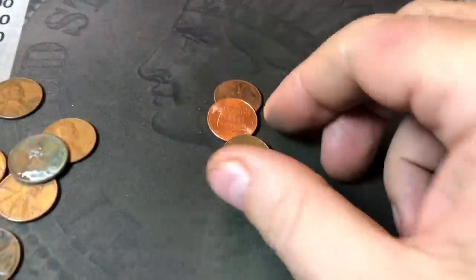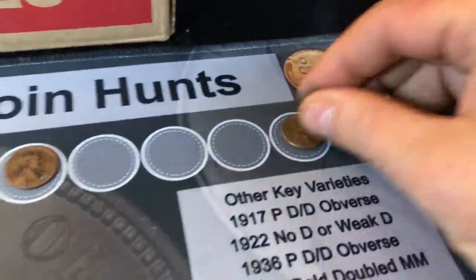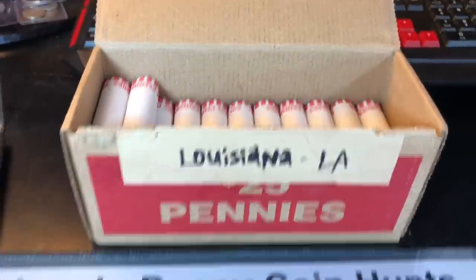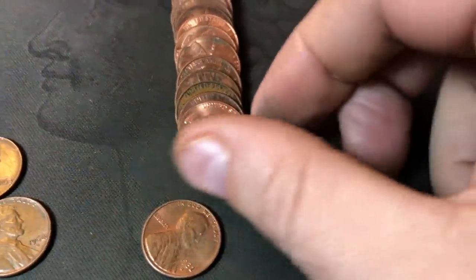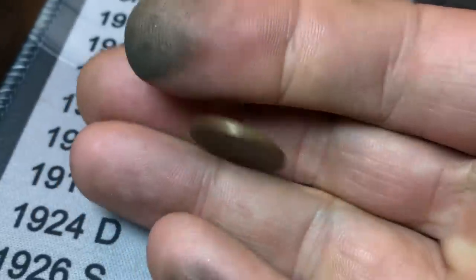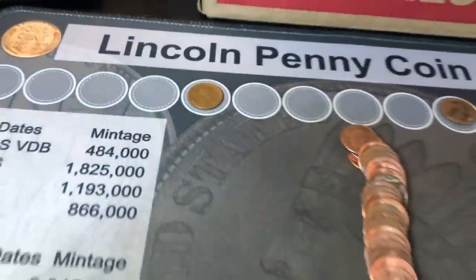Roll 16 gives us wheat cent number 2 — a 1957 Denver. Roll 18 is going to yield wheat cent number 3. As I was hunting, I noticed it in the back, and this one is reverse-facing and it's the oldest one so far: a 1941 out of Philly.